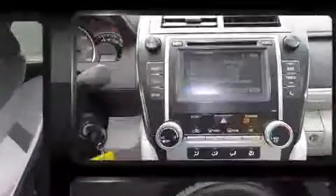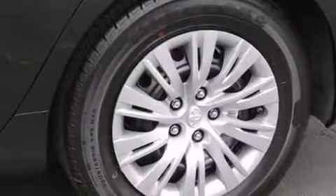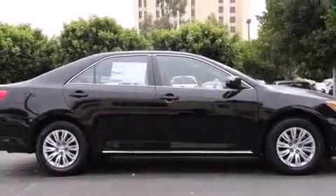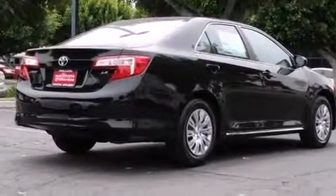Toyota infused the interior with top-shelf amenities such as one-touch window functionality, a tachometer, and a split-folding rear seat. Premium sound drives six speakers, providing you and your passengers a sensational audio experience.